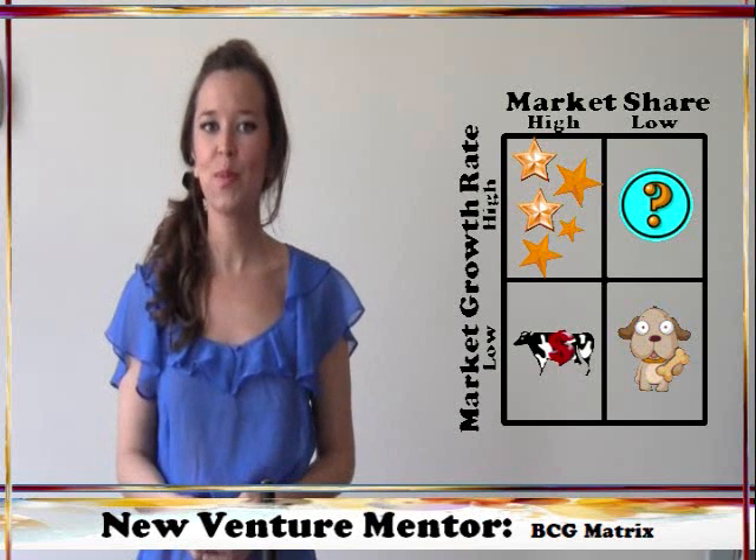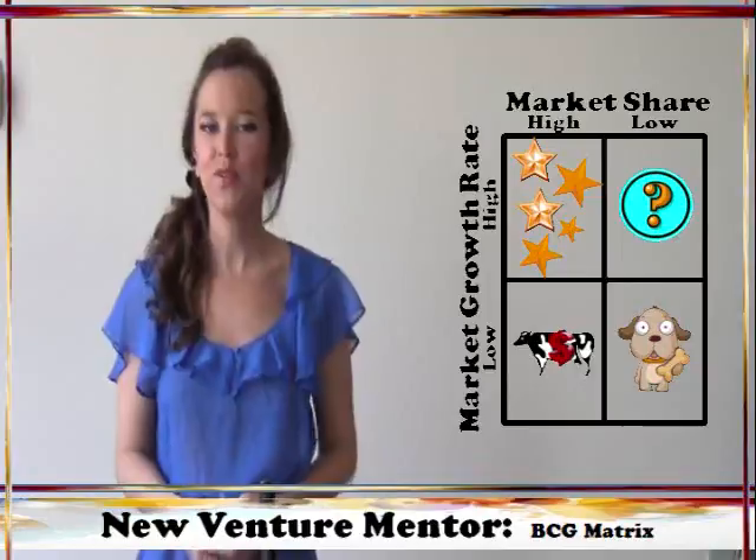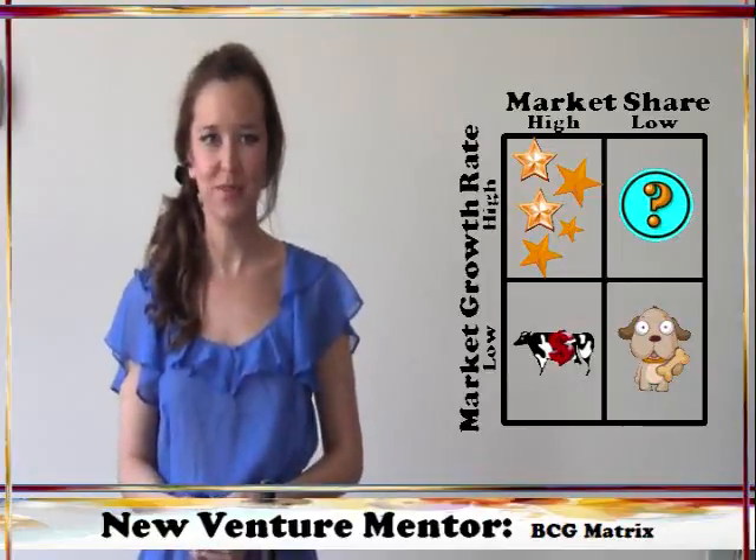I hope you found this tutorial helpful. For more tips, tricks, and tutorials, as well as the latest entrepreneurship news, be sure to follow me on Twitter and subscribe to this YouTube channel.